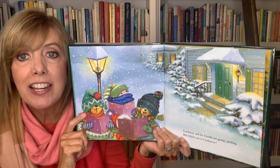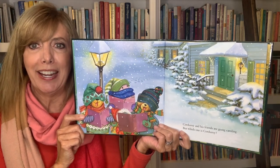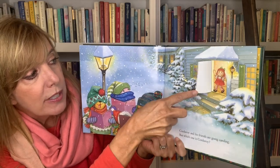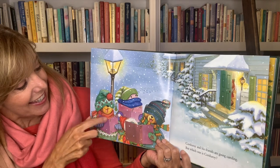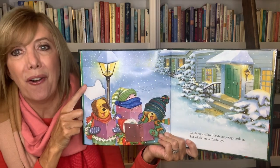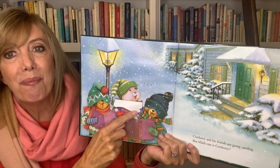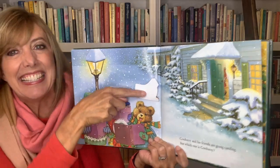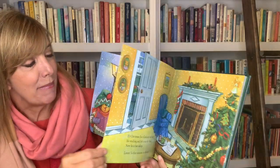Corduroy and his friends are going caroling. But which one is Corduroy? It's hard to tell. Let's see — maybe he's inside the house. Nope, not there. Oh no, that's his little dog friend. No, not there. This must be — there he is. That's Corduroy. He was hiding from us.